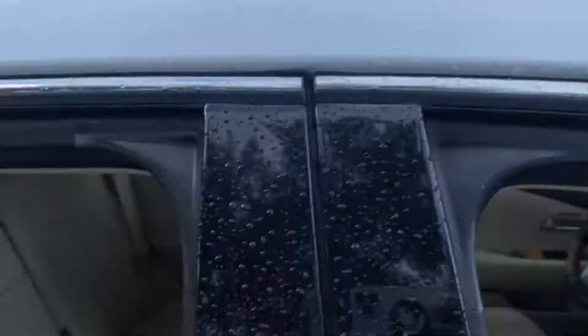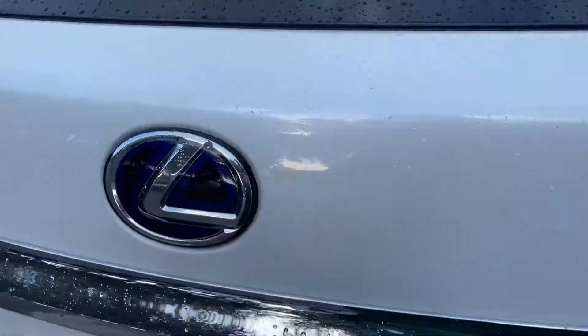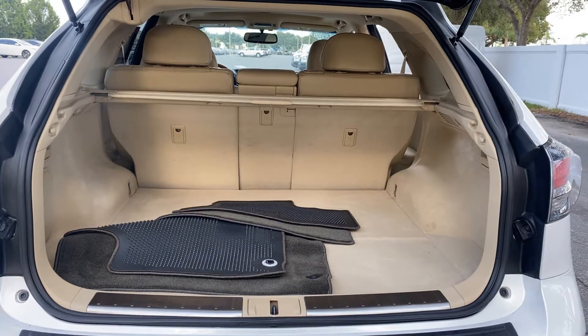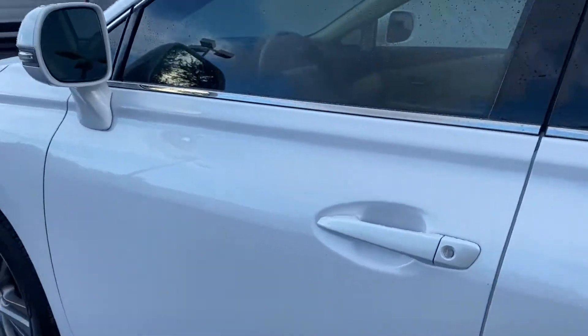Power moonroof — look at the rear seat, aluminum wheels, backup sensors, backup camera, power tailgate, and lots of storage in the rear. The rear seats fold down for additional traditional storage.